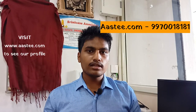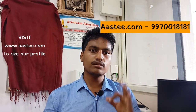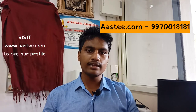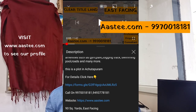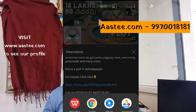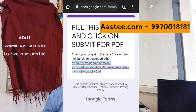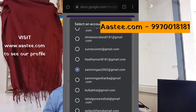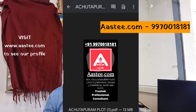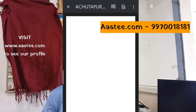You can find the price, details, plot size, and more. There is also a link in the description below. If you have any queries, you can fill out a form with your phone number. You can also download a PDF from the description link with all the property details.